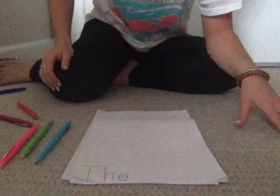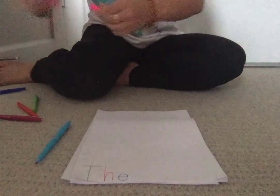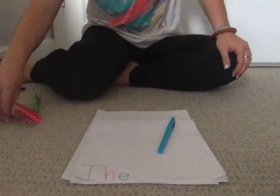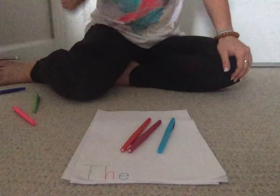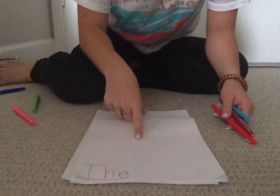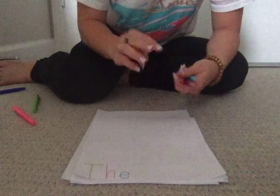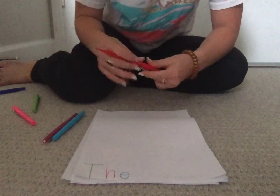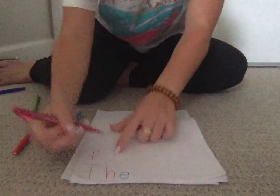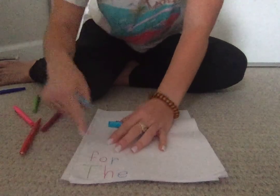So now you can think of another word or have someone else tell you a word. You can either keep the same colors or switch it up. I'm going to get different ones because I love colors — I'm going to keep my blue but do hot pink and red. And I'm going to spell the word 'for.' Let's think about the word 'for' — how many letters are in it? F-O-R, three letters. So I need three color markers for my three letters. F-O — see how I switched colors — R. 'For.'